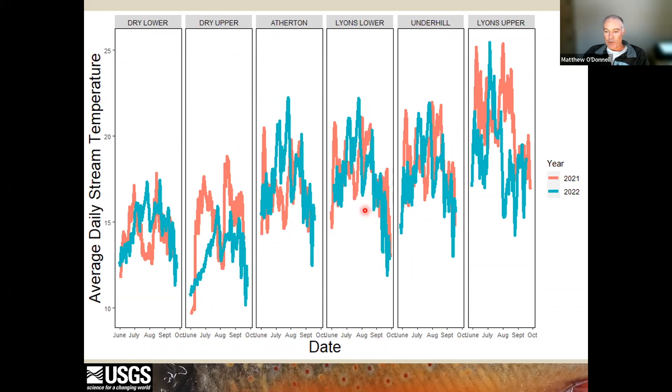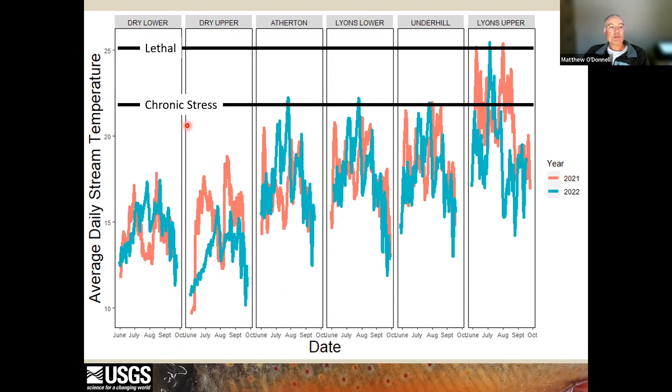Upper Dry Brook in 2022 was much colder under drought conditions but increased over the summer, likely as the pools became too small and warmer ambient air had a larger influence on the diminishing amount of groundwater input — but overall still much colder than our other three streams. And just to remind you about the chronic stress and lethal temperatures: 22 degrees being chronic stress and 25 degrees thought to be lethal.